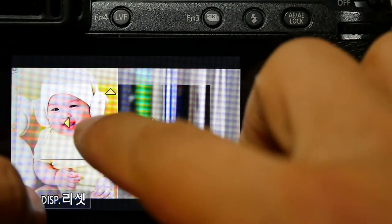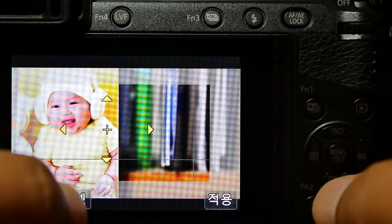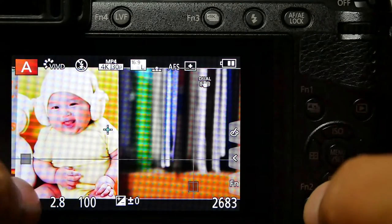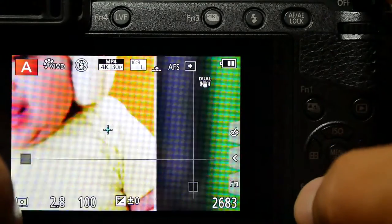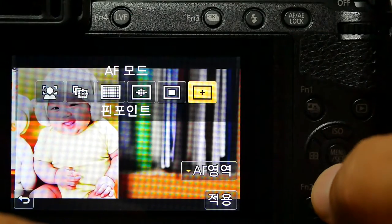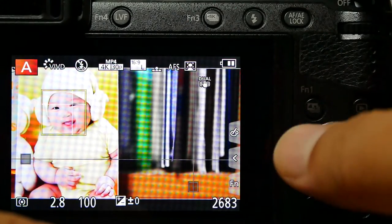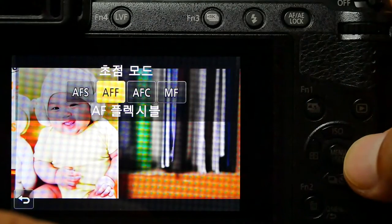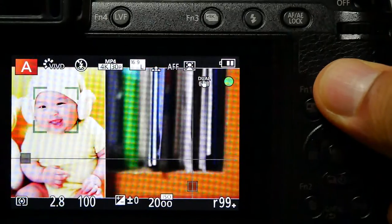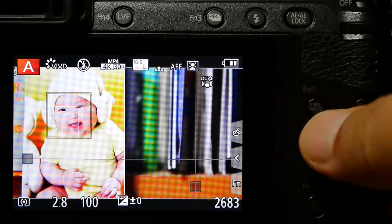The rolling shutter on the GH4 isn't that bad. It's noticeable if you're being aggressive with movement, but for the most part it's been really good. We're probably not looking at a bigger sensor — more likely a few more advanced resolution options and some additional frame rates added in.